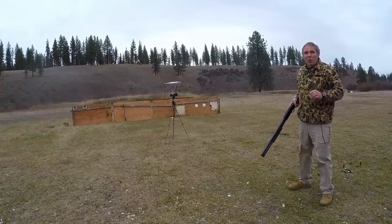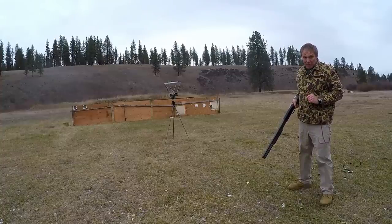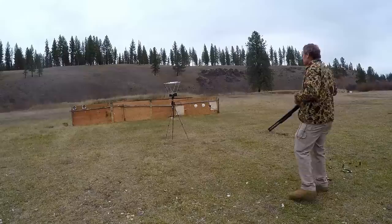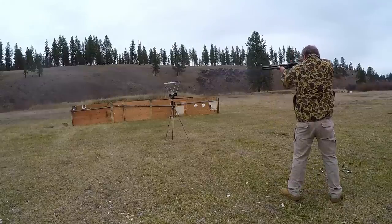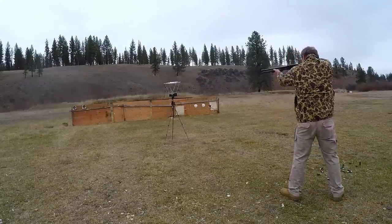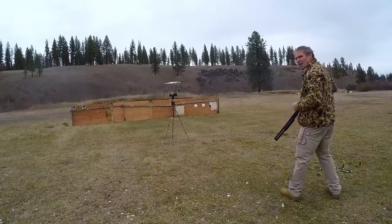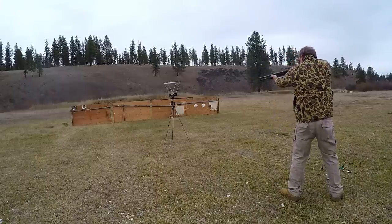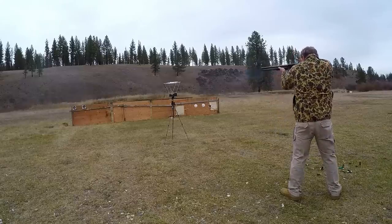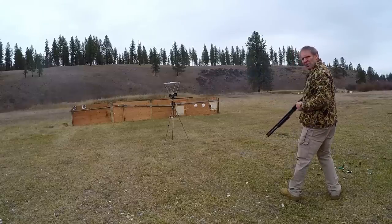Now let's see how that compares to our managed recoil ammunition. Remington managed recoil, double-aught buck, 8 pellet readings: 1,130; 1,161; 1,148; 1,121 fps.